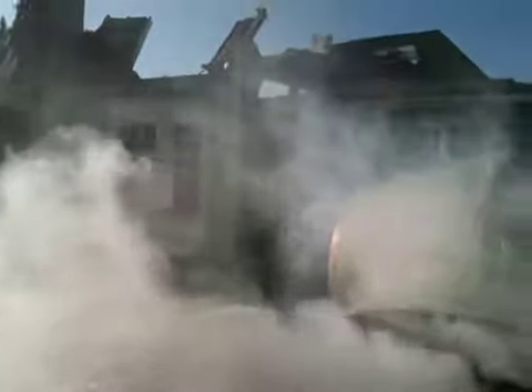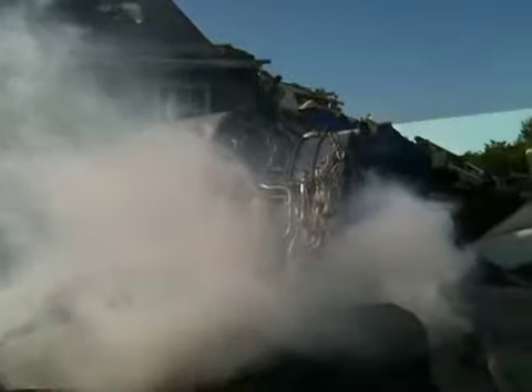This is it, folks. This is the actual set from Steven Spielberg's War of the Worlds — one of the largest, most expensive movie sets in film history, partly because that's a real 747 that was purchased intact and then destroyed just for this movie.